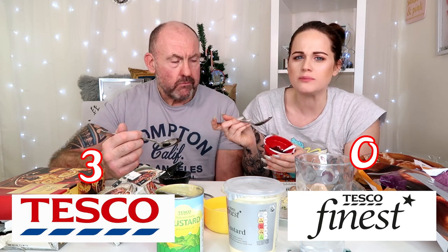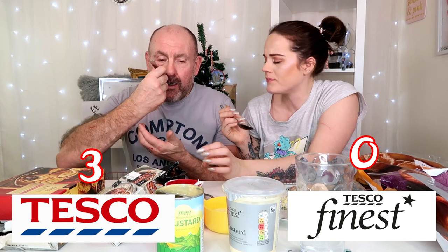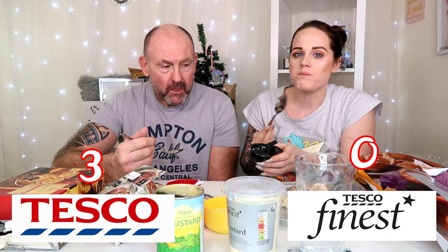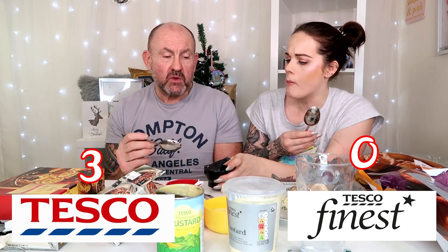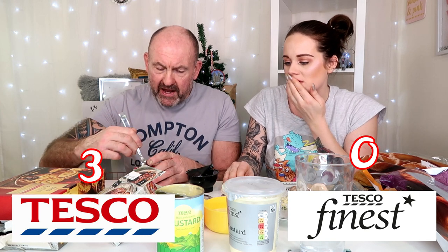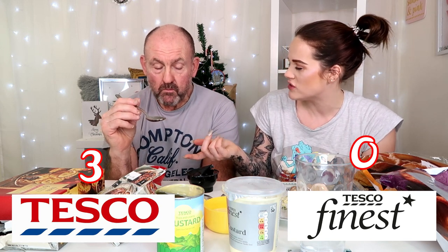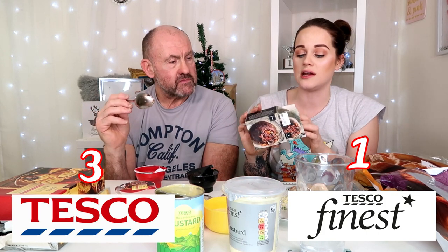The cheaper one doesn't have a lot of flavor — it just kind of tastes like Christmas pudding but without that really nice alcohol taste. The Finest one has big cherries and loads of nuts. As soon as I put it in my mouth I can really taste all the alcohol. This one is a bit bland. The other one is actually quite dry as well. I would definitely say invest a little bit more and get the Tesco Finest Christmas pudding.